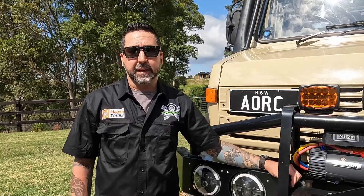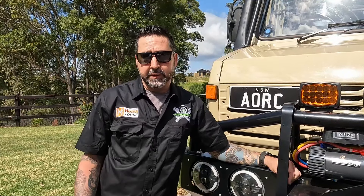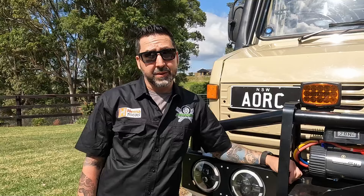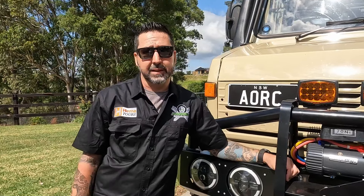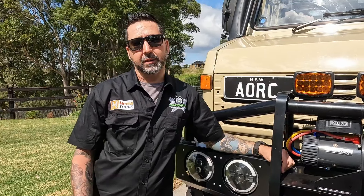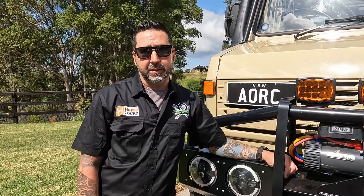We often get asked about fuel considerations for Cape York trips. Cape York has a lot of fuel opportunities — there's roadhouses and fuel stations all over the Cape. As long as you've got a range of three to four hundred kilometres, you're pretty safe. The longest stretch would be no more than 300 kilometres depending on where you're going, so you don't need a long-range tank or any extra fuel to complete a Cape York trip.